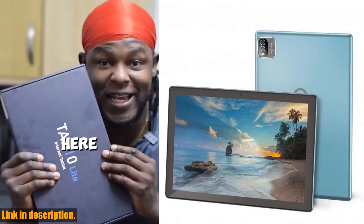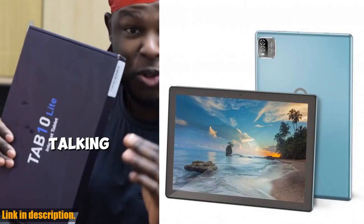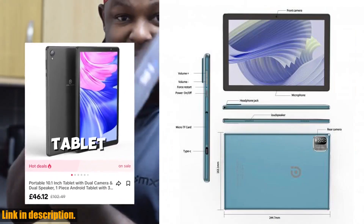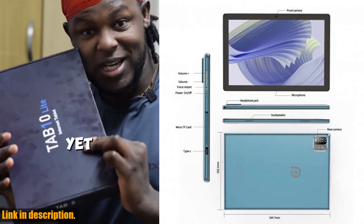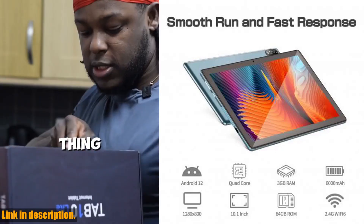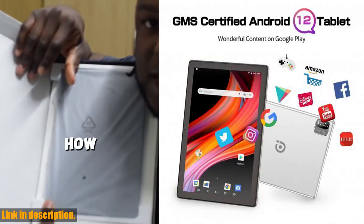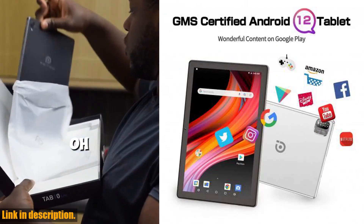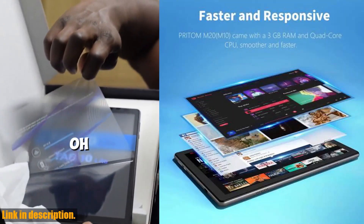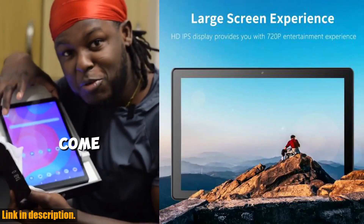So, if you're in the market for a reliable, high-performance tablet that won't break the bank, the Pratom tablet is the one for you. Whether you're a student, a professional, or just someone who loves to stay connected on the go, this tablet has something for everyone. You can get your hands on the Pratom tablet right now through the link in the description. Trust me, you won't regret it. So don't wait — upgrade your tech game with the Pratom Android 12 tablet today.